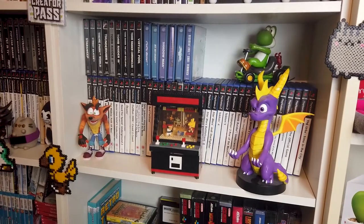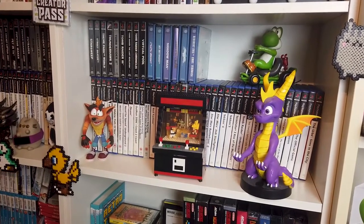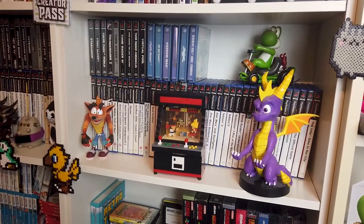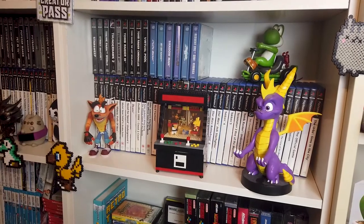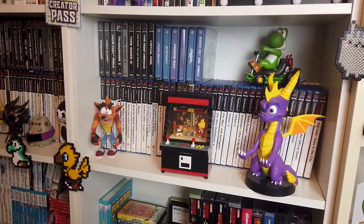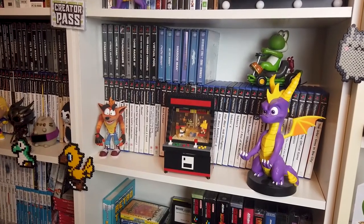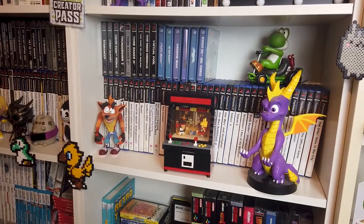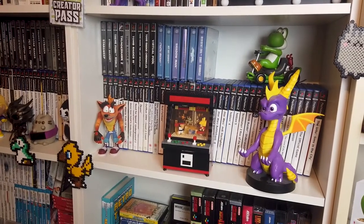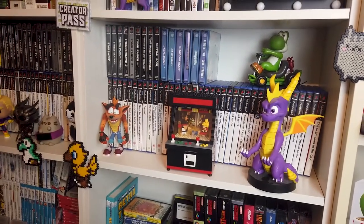Onto a higher shelf now — as you can see, PlayStation 1 and PlayStation 2 games, as well as my growing collection of Dreamcast games, which I'm very, very happy to be collecting. It's a system I've never really played before and I think it's a very underrated system. Of course you've got Crash Bandicoot and Spyro, you've got Yoshi in his little cart, as well as a little minifigure arcade thing. Pretty cool.